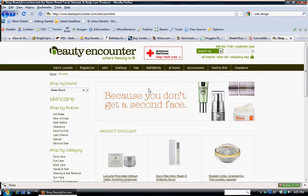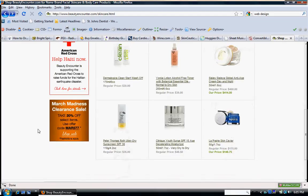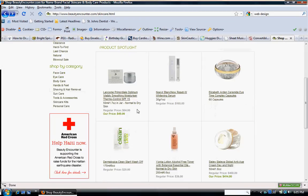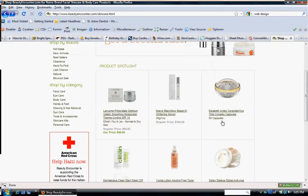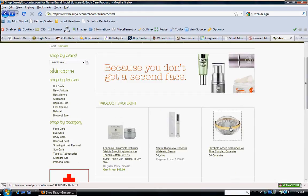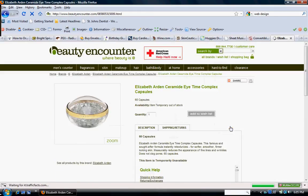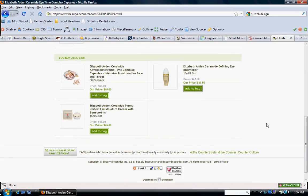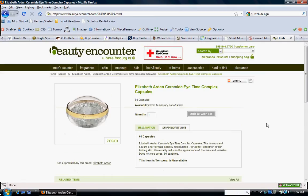This is beautyencounter.com. It does look very clean. I don't remember exactly what I liked about this one, so I'll come back to that later.